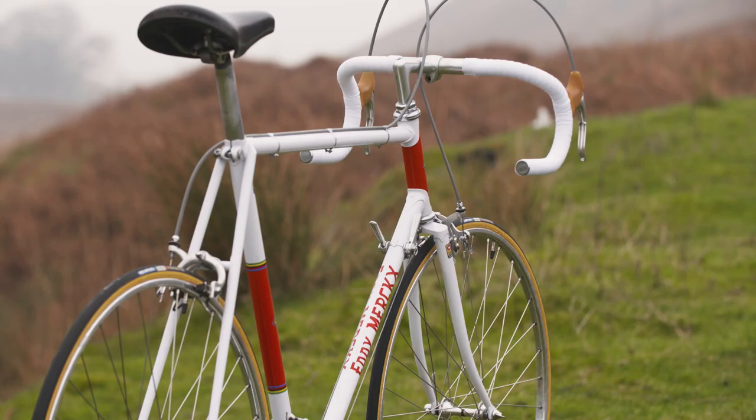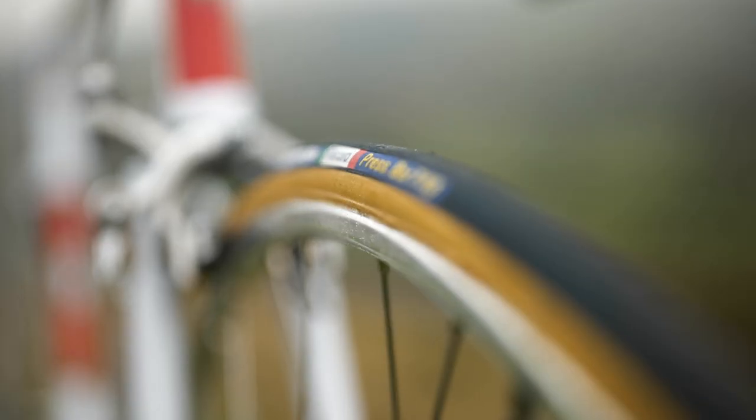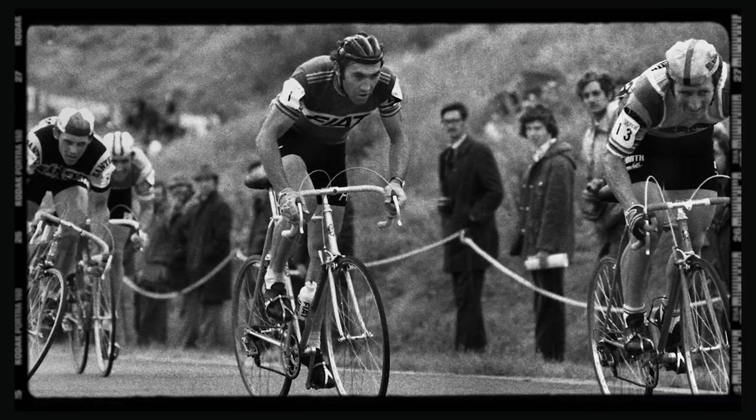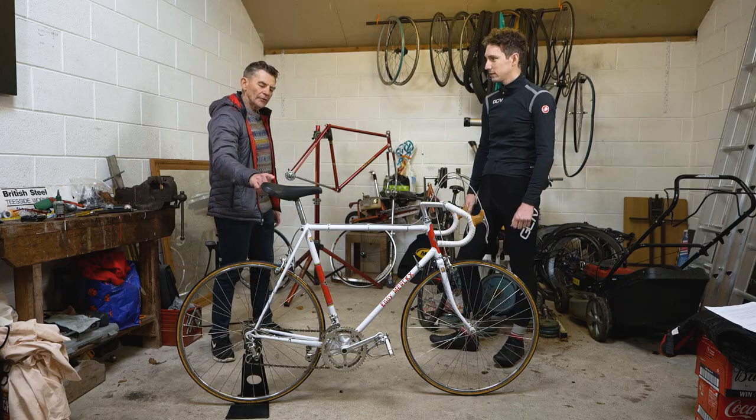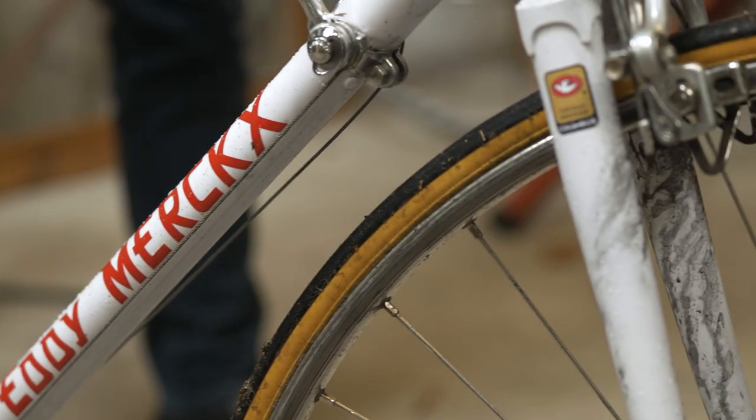Here it is. There's no question that a steel bike descends a lot better, a lot more stable. If, when I was at my best, I could have ridden that and not that, I'd have won 70% more races.